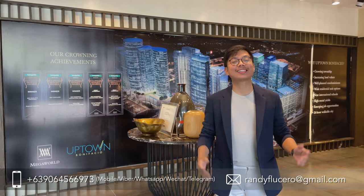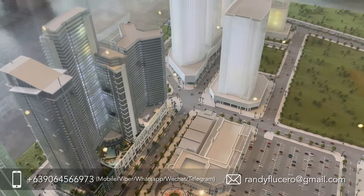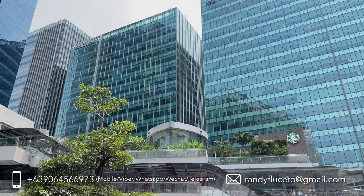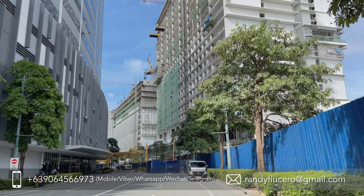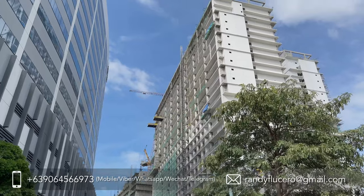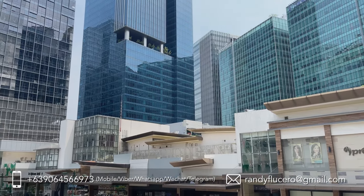Last but not the least, high investment returns. The value of your condo unit increases as development takes place. This means that by the time your condo is finished, you can make a big profit and it will sell for a much higher price. With pre-selling condo units, you get to avail its lower price with more flexible payment options, plus you get to choose your preferred and prime unit. Anyone who purchases a pre-selling unit gets more value for their hard-earned money in the long run.